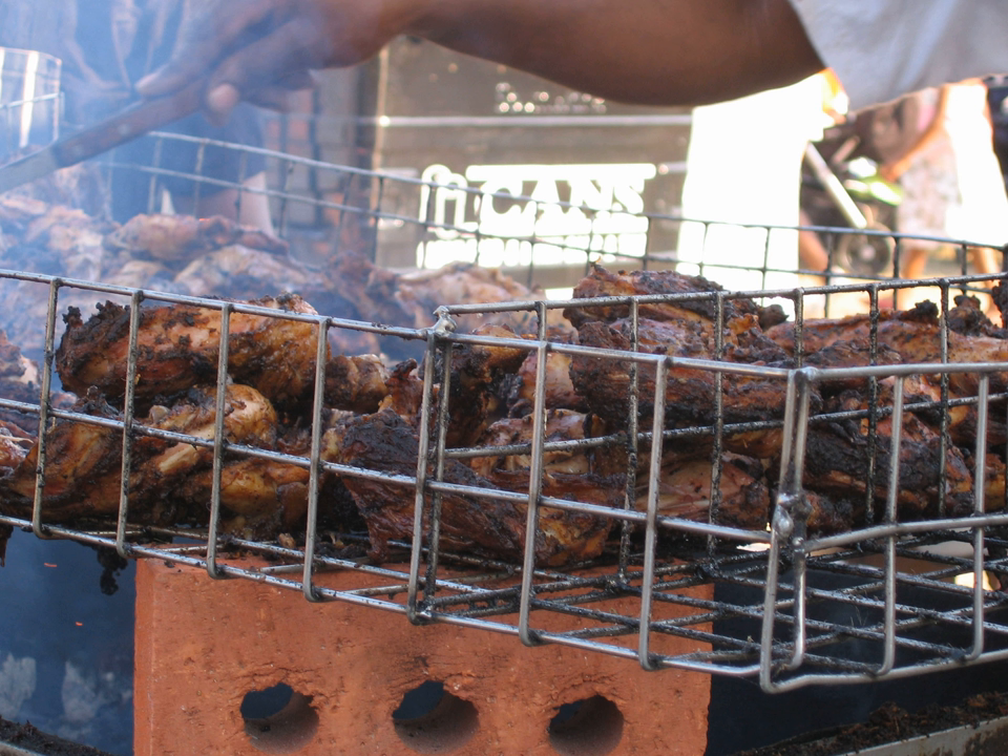They also have what is called provisions with most meals. Provisions are foods that are usually a root or starch like potatoes, yams, sweet potatoes, eddo, etc.